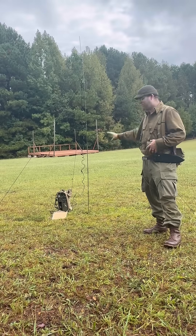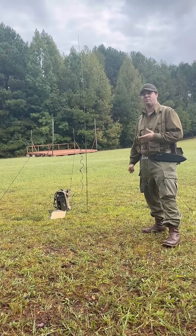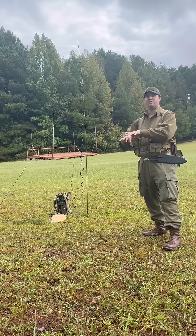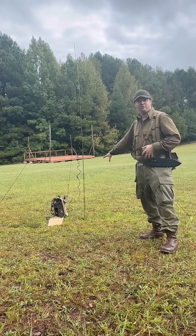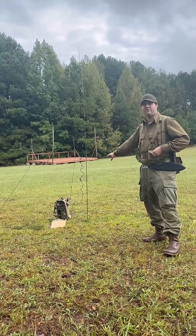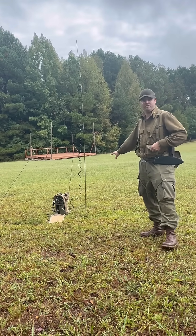Allied Airborne units developed something called Pathfinder teams — small teams of paratroopers that would jump into an area first to set up the drop zone for the main arrival of troops. That's what they used this for, and it was very effective on D-Day for getting all the troops to Sainte-Mère-Église. This piece of equipment greatly contributed to the success of the overall invasion.